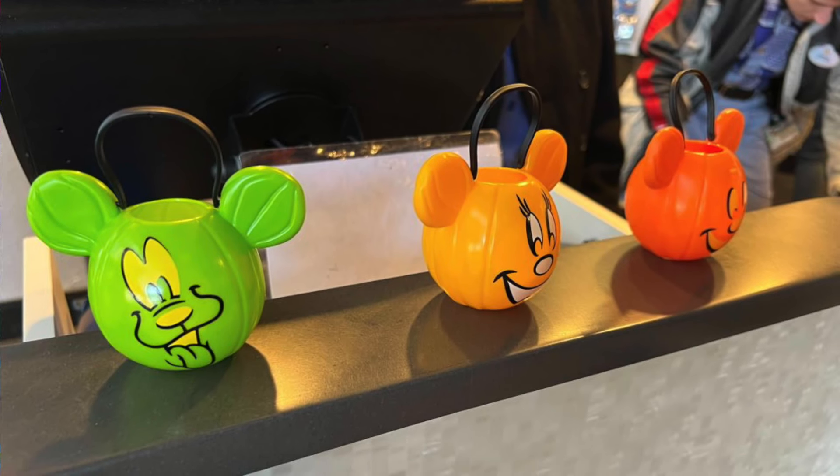A new Halloween-themed scavenger hunt has found its way over to Epcot. It is Pluto's Pumpkin Pursuit, arriving with a pumpkin-shaped map. This scavenger hunt will take place around World Celebration, World Nature, and World Discovery, whereas Remy's Ratatouille Hide and Squeak will take place over in World Showcase. In this hunt, you will be looking for character-shaped pumpkins, and at the end you will receive a small pumpkin-shaped jack-o'-lantern of either Pluto, Minnie, or Mickey — about the size of an ornament that could fit about one fun-size candy bar inside. Both hunts can be purchased at the Port of Entry Creation Shop and the World Traveler for $9.99.